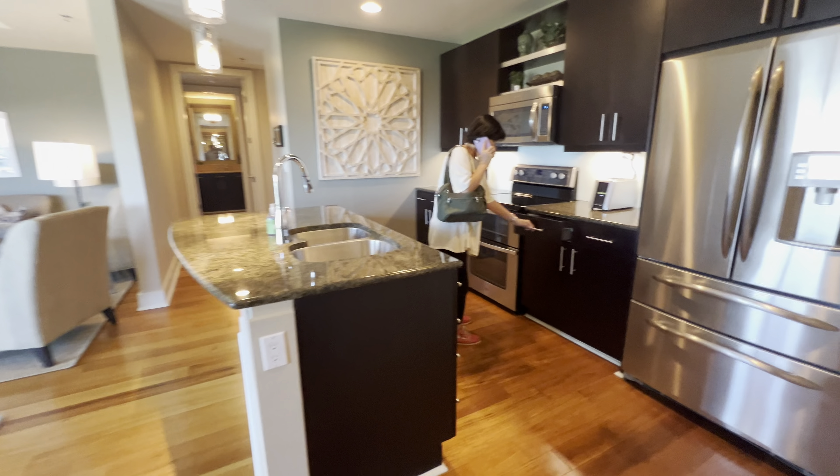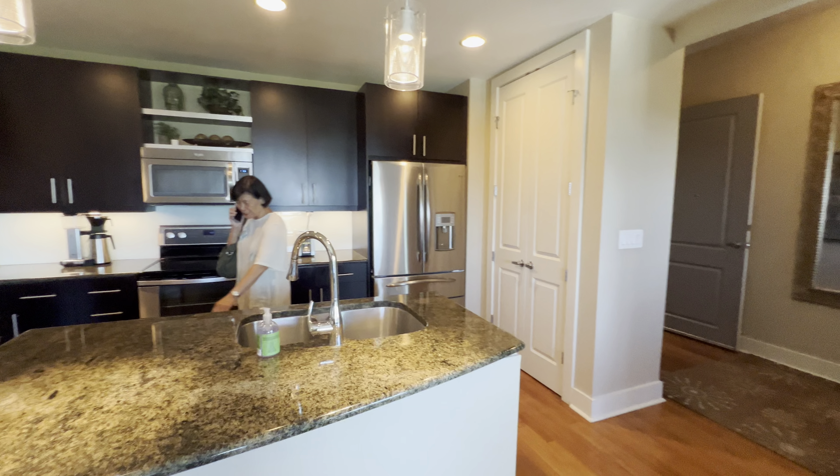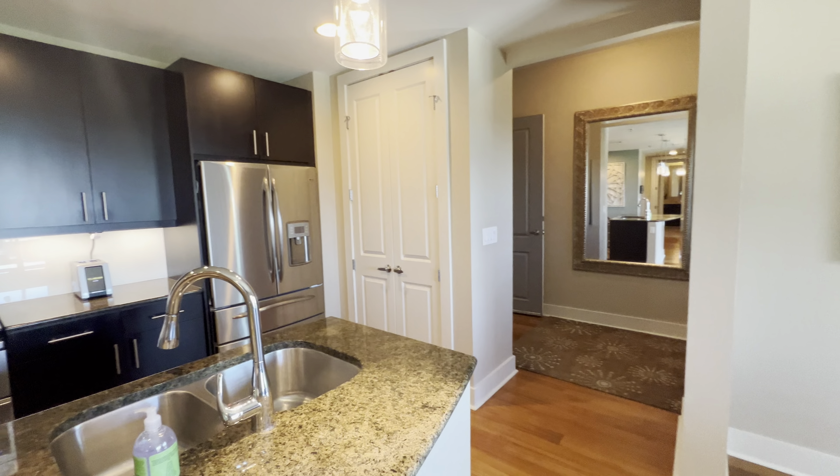The big improvement is the kitchen faces outward. There's a little pantry over there.